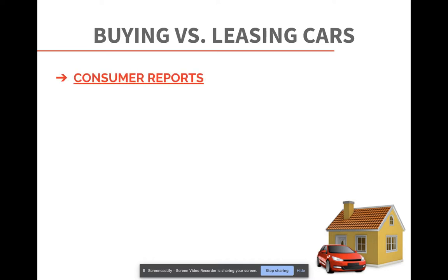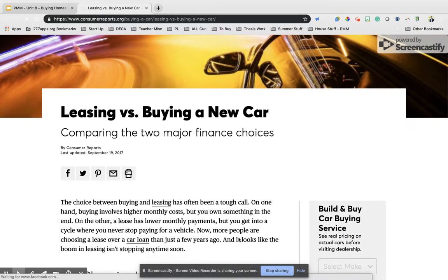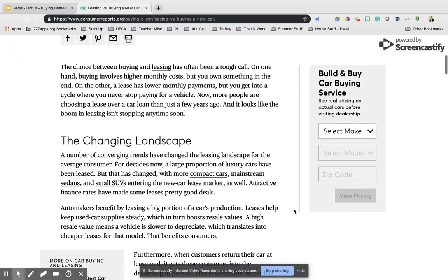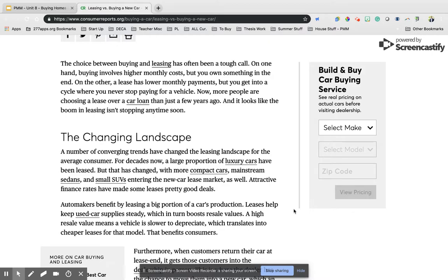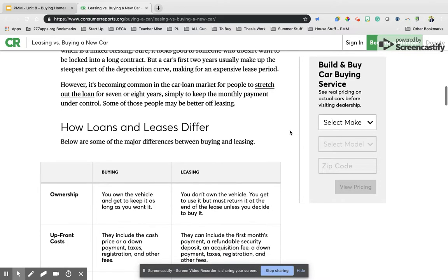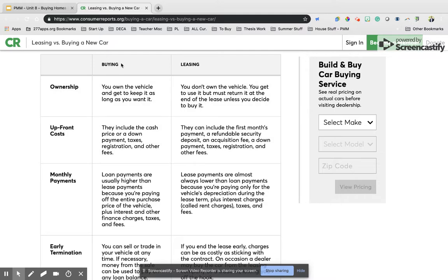First off, we have buying and leasing cars. Consumer Reports is a magazine and website that puts out great information regarding leasing versus buying, and they compare the two choices for us. We're going to look at this website instead of me talking through the slides. It's obviously very important — many people think about this a lot in terms of buying versus leasing.